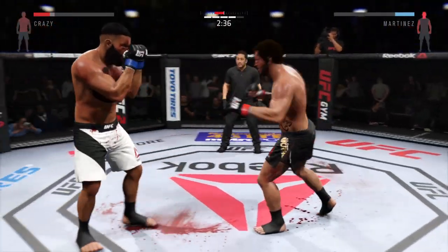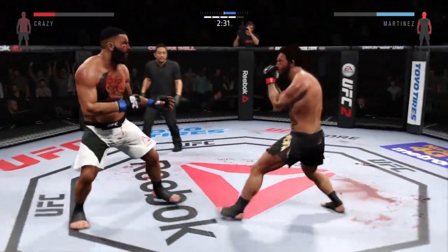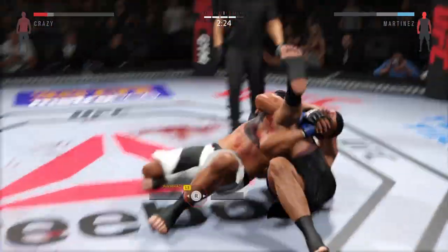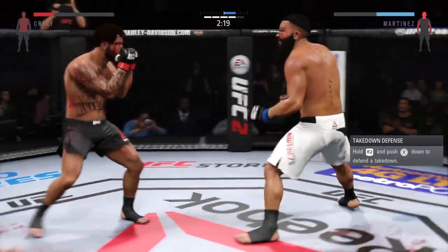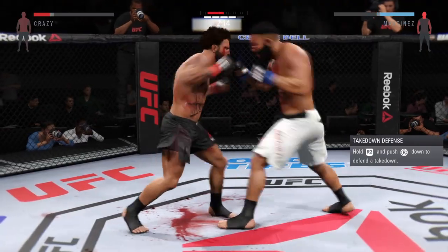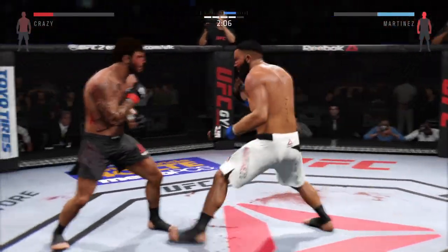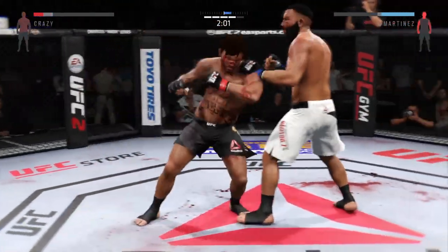Solid jab, rocked him. He just threw a haymaker. He's in big trouble. They're trading strikes here. Big shot. Hard left hand. Wow. Beautiful takedown. Back to his feet again — amazing. He slips the right. Just over two remain. He tagged him with that straight. He's able to block the punch.